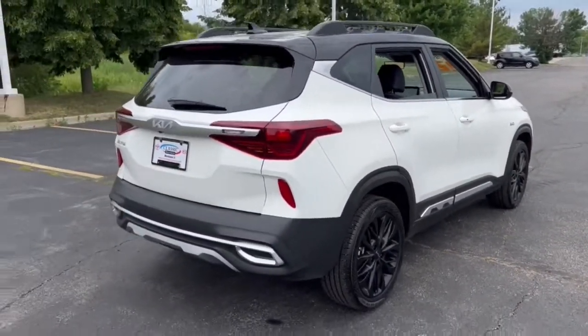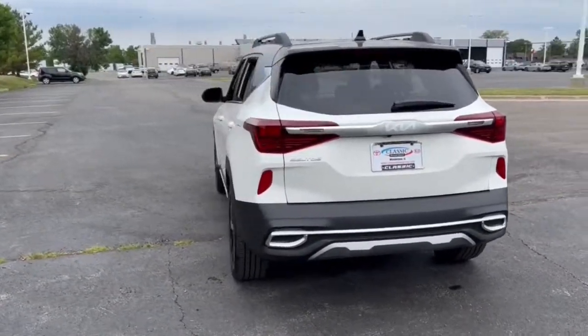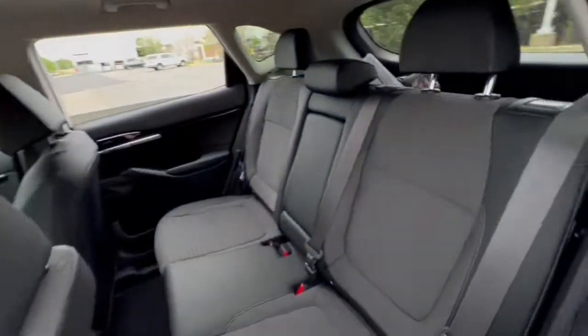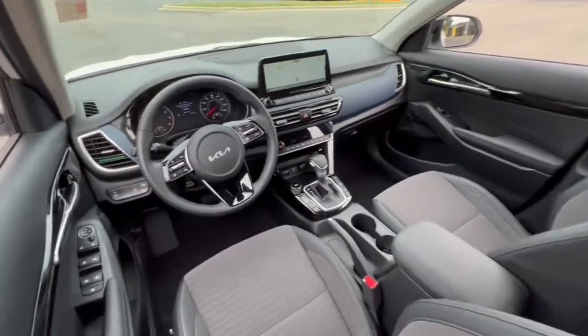The following are some of this vehicle's highlighted options: all-wheel drive, keyless entry, navigation system, fog lamps, lane-keeping assist, remote engine start, keyless start, satellite radio, backup camera, and heated mirrors.